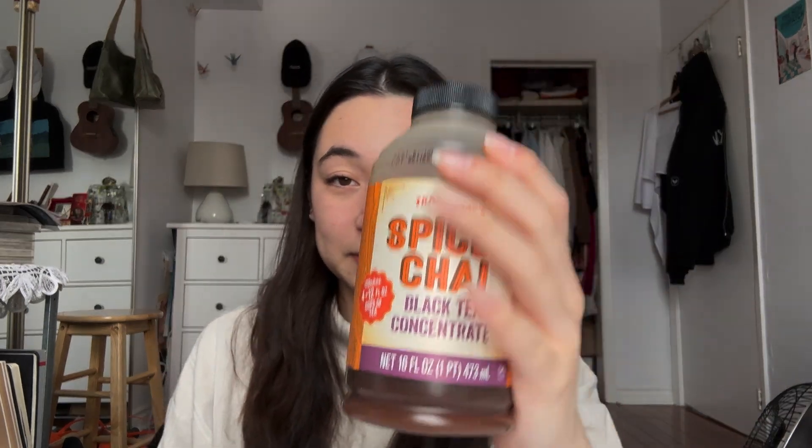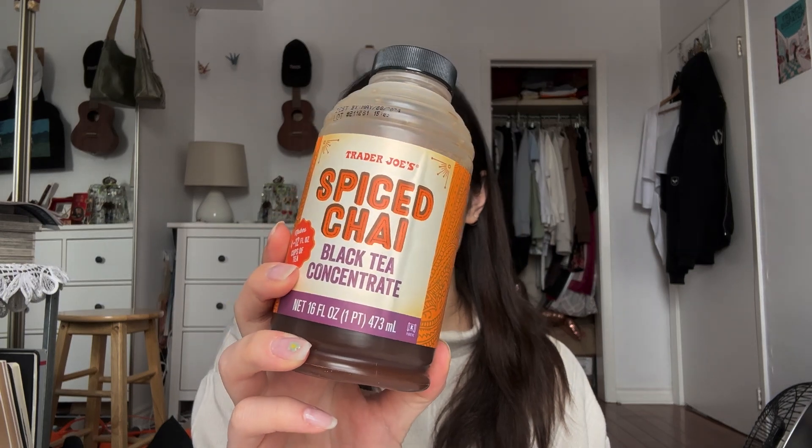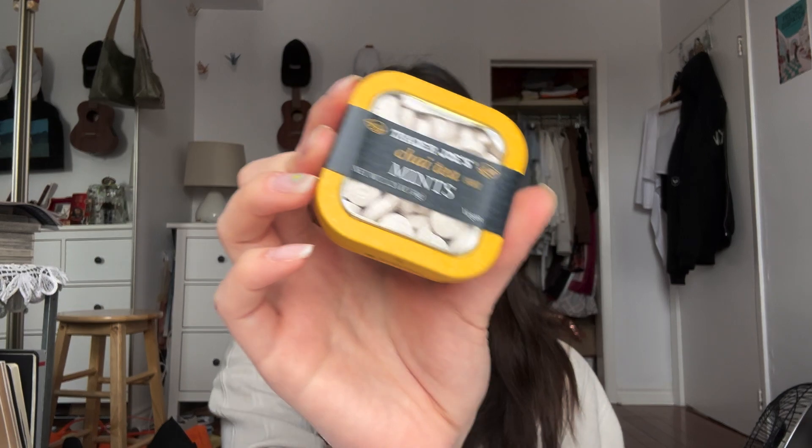Then I have this spiced chai concentrate — it's actually my sister's but I did buy it and I will be drinking it, so it made the video. On that theme I also have these chai tea mints, which I had seen on Instagram and really wanted to try. We've had the green tea ones before and those were good, but these are definitely better. We also had lots of snacks for the car ride but those are long gone so they didn't make it into the video.